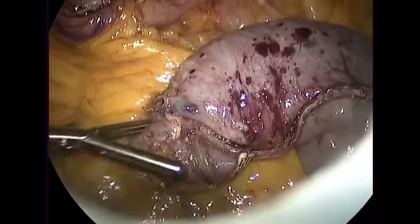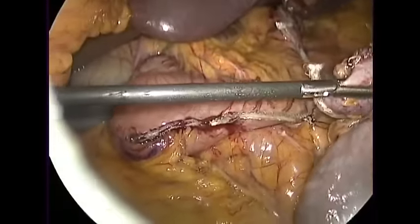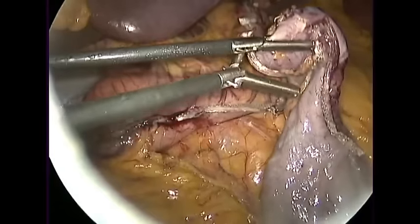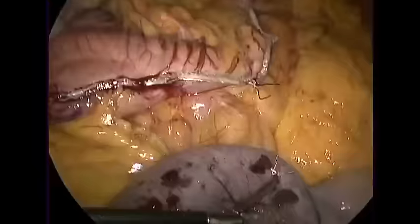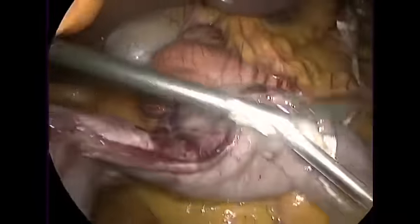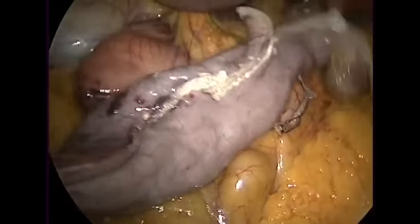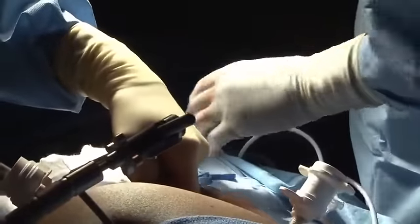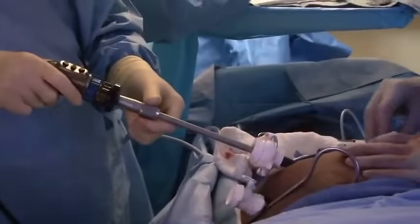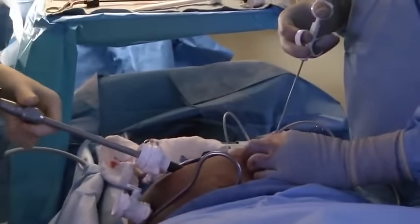Now we have to get rid of the specimen. Grab the narrow end through this port and pull it to the port — it won't go through the port, but when you get to the point where it's at the port, pull the port out, and just pull everything out. Now we're just closing the port site because it's a good size opening used to pull the specimen out, and it'd be at risk of a hernia if we don't close it.